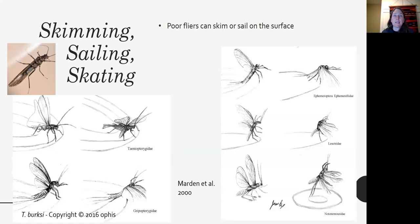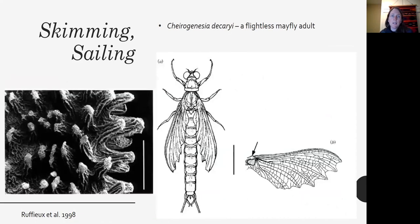Skimming is different from just walking on the surface — it involves the wings. Poor flyers will skim or sail on the surface: they have hydrophobic legs down on the water and use their wings to catch the wind, called skimming or sailing, using wings for lift and forward movement. Various stoneflies skim and sail in different ways. A flightless mayfly adult has crazy bat-shaped wings — it can't fly with them but uses them to sail, with scales that poke straight up, thought to serve as a hydrophobic, water-repelling surface.